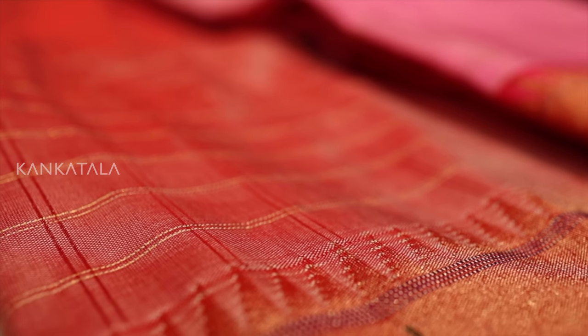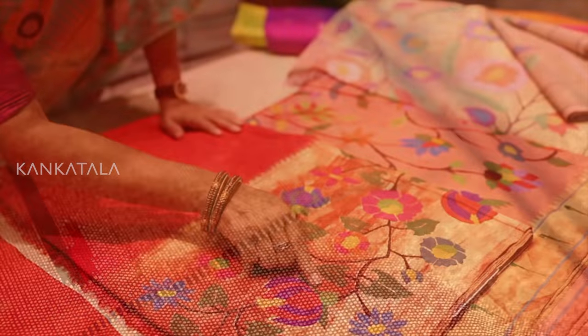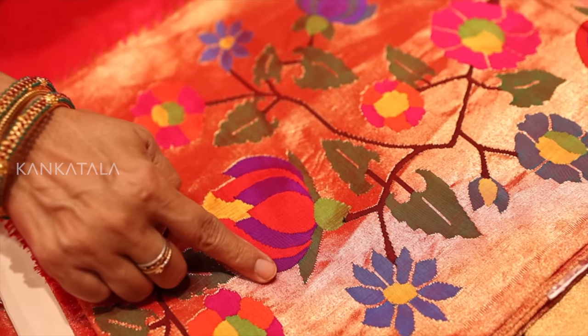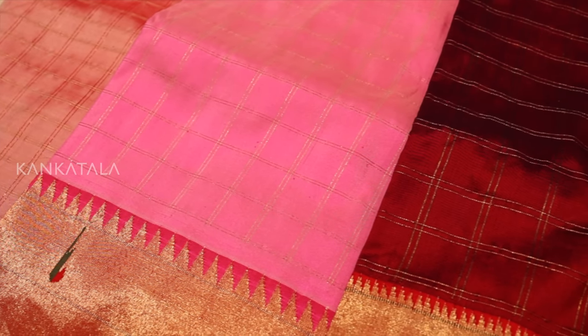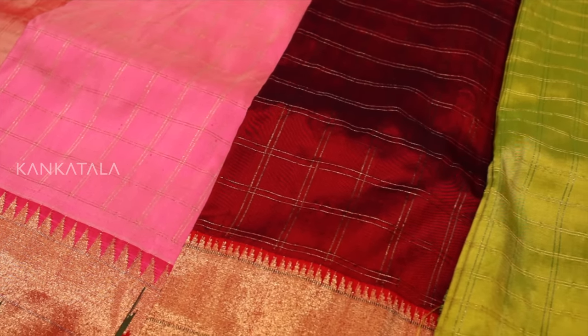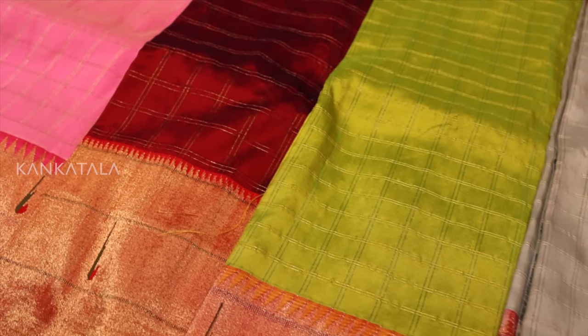Paithani sarees are typically made with pure silk and feature intricate designs and motifs such as peacocks, parrots, lotus flowers and paisleys that are woven directly into the fabric. The designs are created using a tapestry technique where each colour is woven separately, which results in a highly detailed and vibrant design.